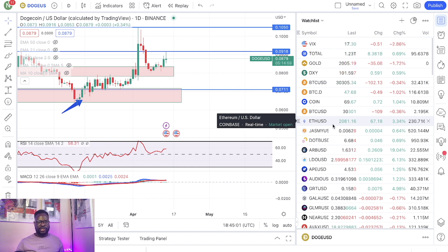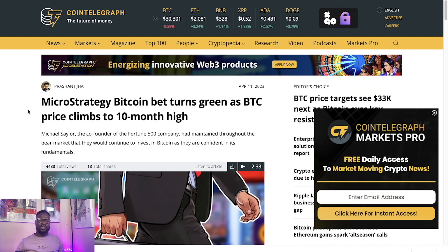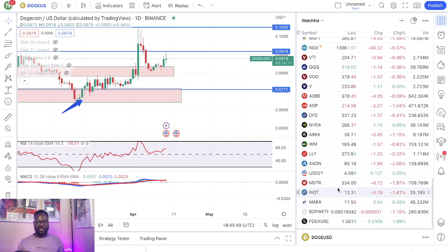We talked about Dogecoin and a bunch of these other projects, so we talked about so much today. Something else I also wanted to talk about is MicroStrategy. MicroStrategy's Bitcoin investment has turned positive for the first time in 10 months. This is very bullish for Michael Saylor and MicroStrategy. Not only are they making money from the fact that their Bitcoin investment is actually positive, I want you to take a look at the performance of their stock right here.